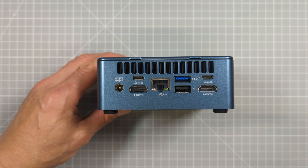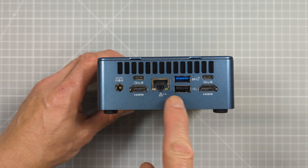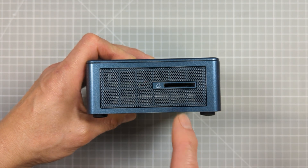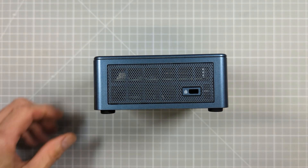This gives you the ability to connect very fast peripherals and up to 8K resolution displays to this little powerhouse PC. On the back we also have the power supply connection, the ethernet port, and two full sized HDMI ports. On the sides there's a full sized SD card slot and a Kensington lock so you can bolt this PC down to your desk.